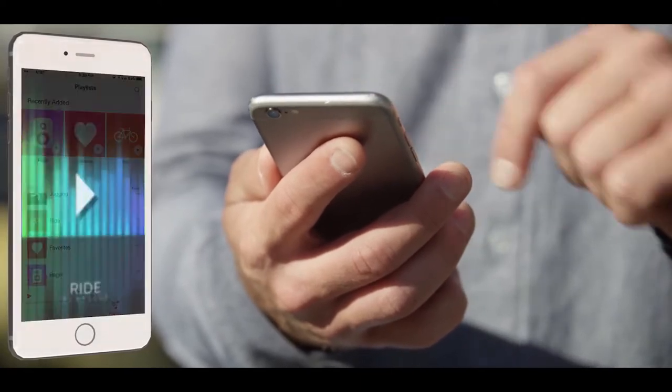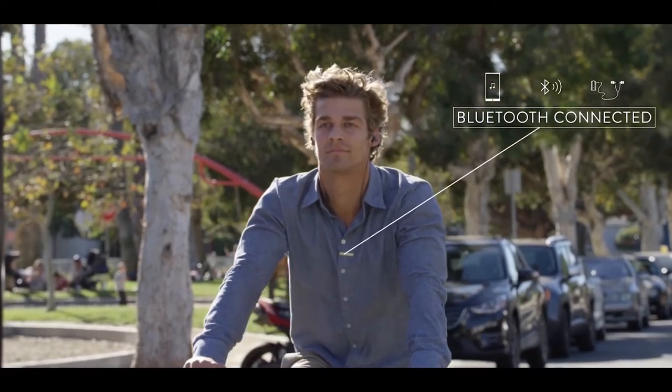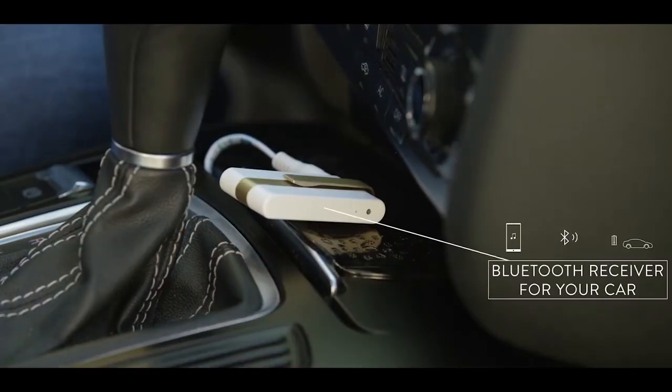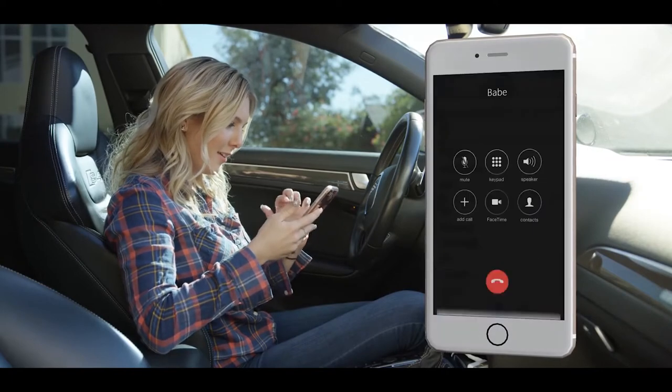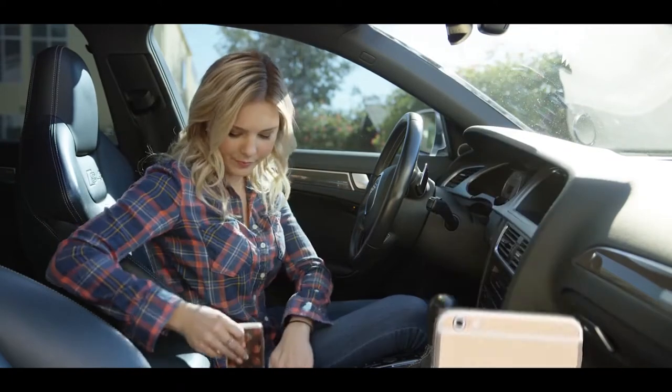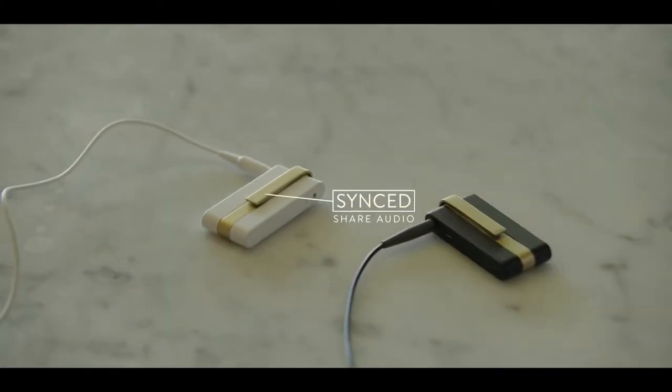Gameplay too loud for roommates? Or want to share some of your favorite music or podcast with a friend? No need to stress any more. Simply pair your Jack to a smart TV, phone, music player, or even your car. Plug your headphones into it and enjoy the high-definition sound quality you'd find in the most expensive headphones.